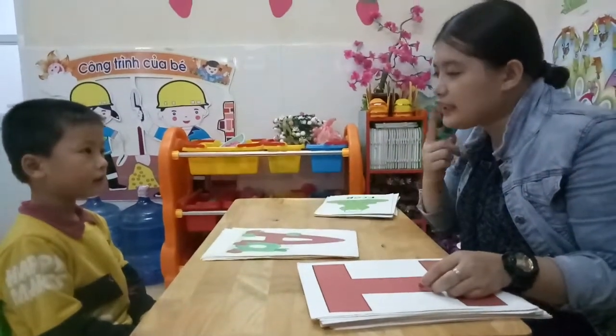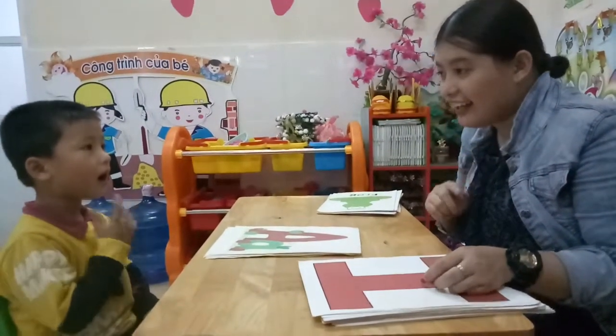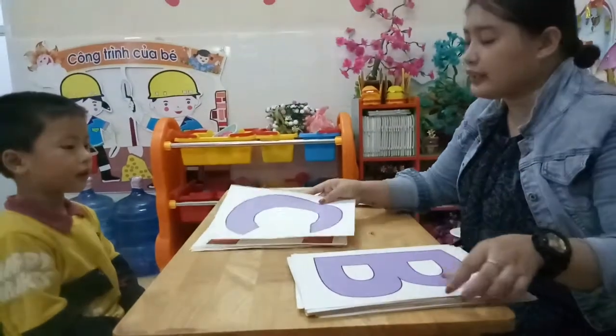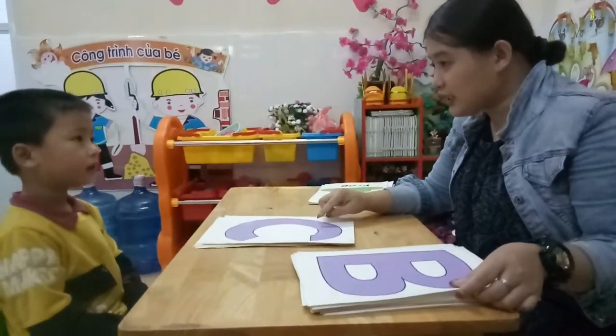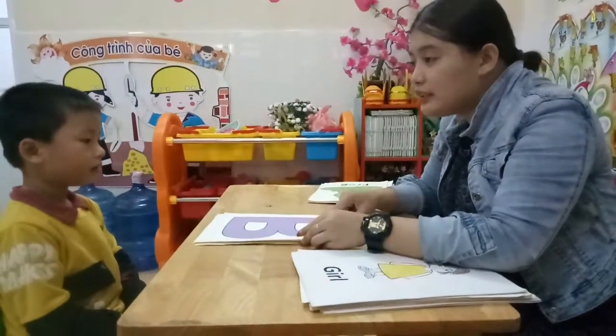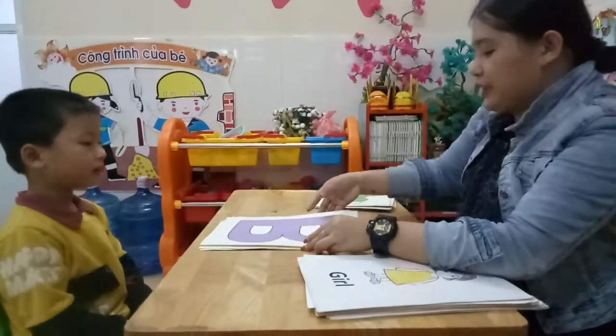Letter I. And what's the sound of letter A? A. And this is letter I. Letter I. And letter E. Letter B. Letter C. C. And last letter is letter B. And what's the sound of letter B? Bum. Bum. Good job.